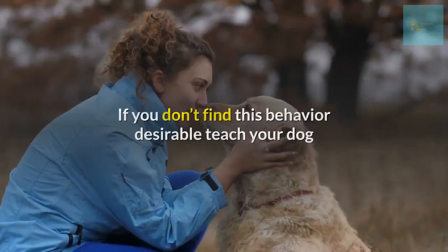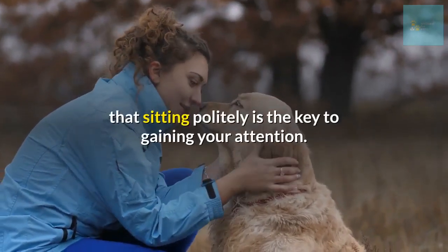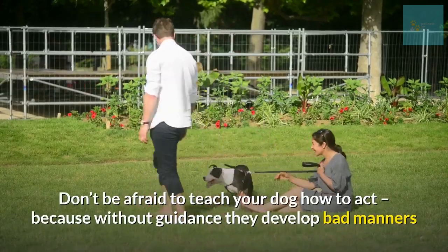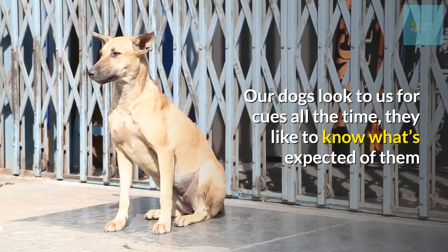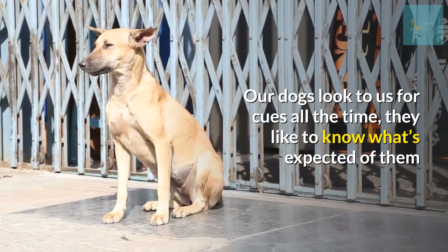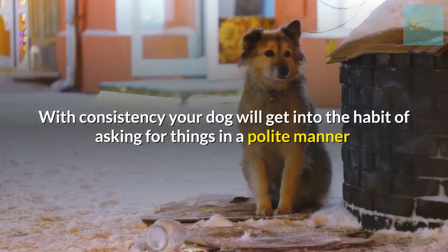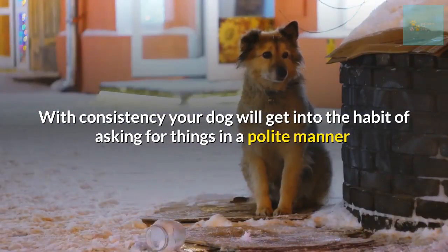Number fourteen: teach your dog to say please by sitting. Does your dog come up to you and nudge your hand when they want something? If you don't find this behavior desirable, teach your dog that sitting politely is the key to gaining your attention. Don't be afraid to teach your dog how to act — without guidance, they develop bad manners. Our dogs look to us for cues all the time. With consistency, your dog will get into the habit of asking for things in a polite manner.